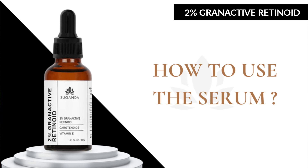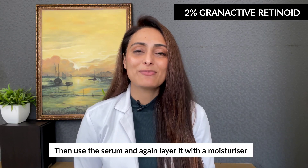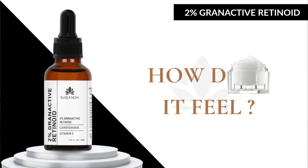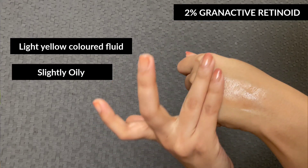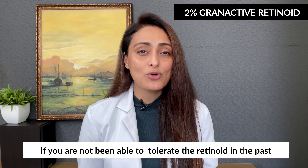Use the serum at night. If you have dry skin, apply a moisturizer first, then the serum, and then moisturizer on top again. If you have oily skin, apply the serum on a cleansed face and follow with a moisturizer. It is a light yellow colored fluid, slightly oily, spreads easily, and gets absorbed quickly.